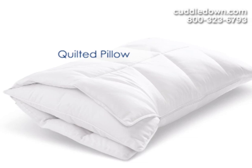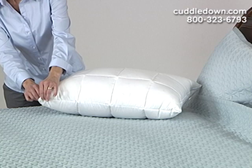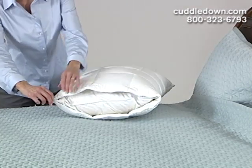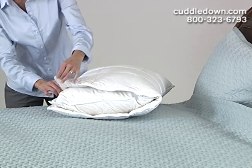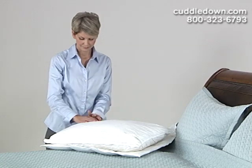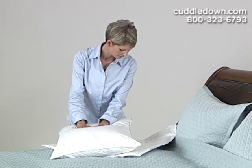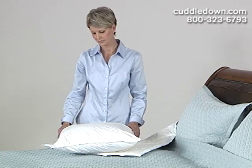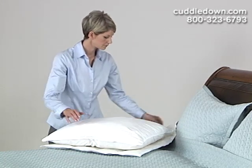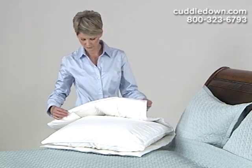Our quilted pillow is designed in two pieces for the person that would like a firmer core for head and neck support but would also like to feel softness against their head and face. The inner core is a more resilient down feather blend or a more dense synthetic blend. The outer core, which zips on and off, is filled with either a softer 600 fill power down or a softer lighter synthetic.